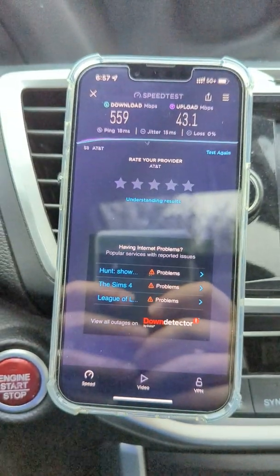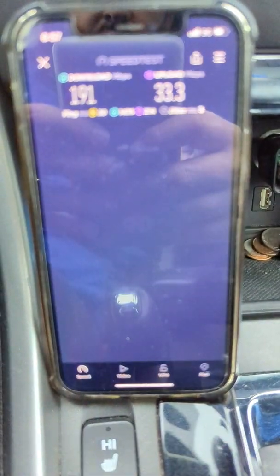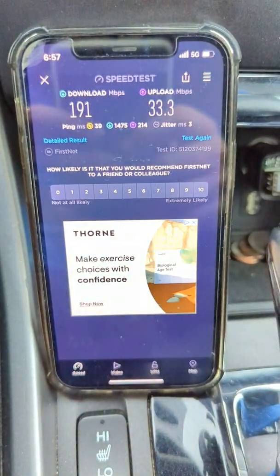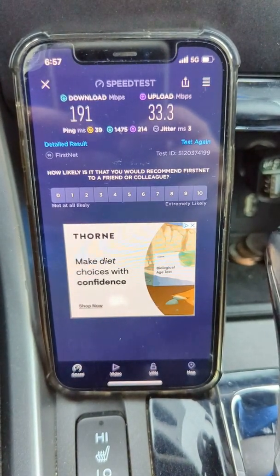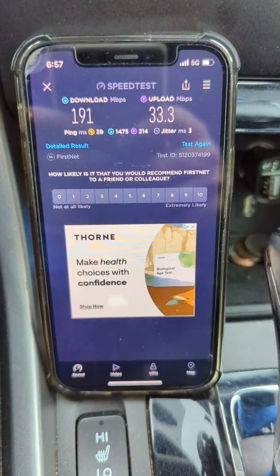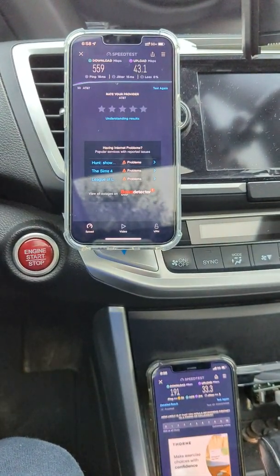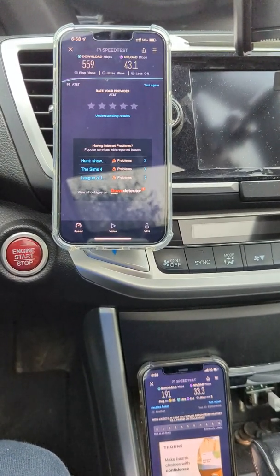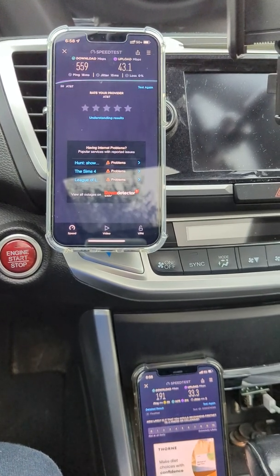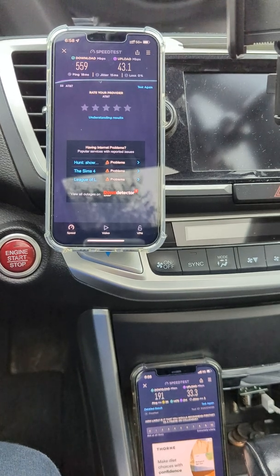That's not bad for low-band 5G, I guess — but it ain't beating that, right? Can't beat that. 190 down, 33 on the up, 39 ping, 3 millisecond jitter, and no loss measured. What do you guys think of the testing? I did a lot here — I tested N77 C-Band, LTE, FirstNet, AT&T Business Elite. I tested the iPhones: the 12 Pro and the 13 Pro.